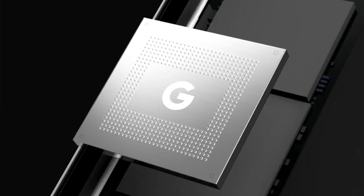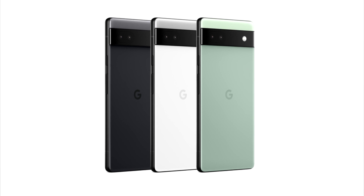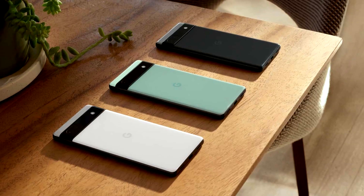There are also going to be three colors: Charcoal, Chalk, and Sage. Again, it gives the Pixel family a smaller profile. A lot of us don't want to carry these big bulky devices around, and that's what this delivers.